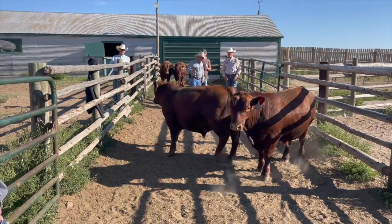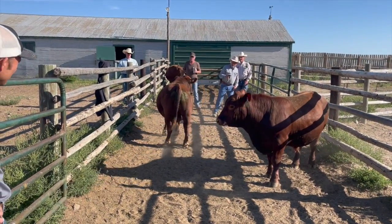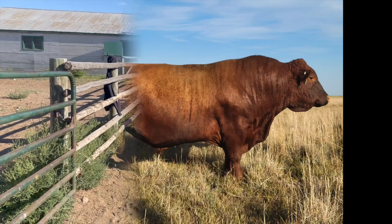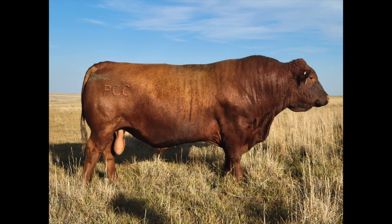Using our unique quick sort program, you can sort for the traits that are most important to you. With over 500 18-month-old bulls to choose from at several locations, you can easily find your next game-changer herd sire.